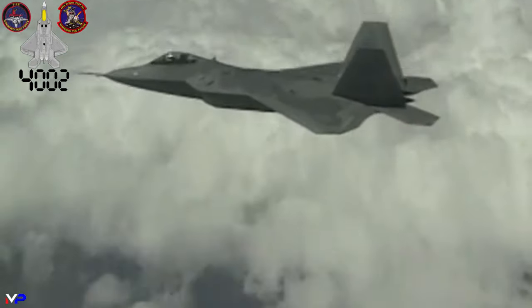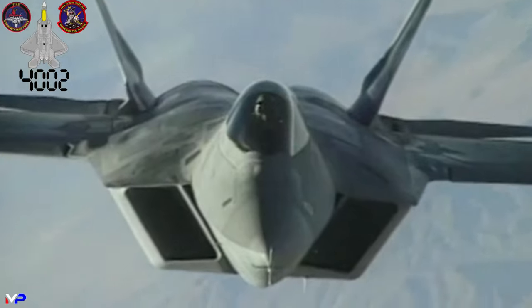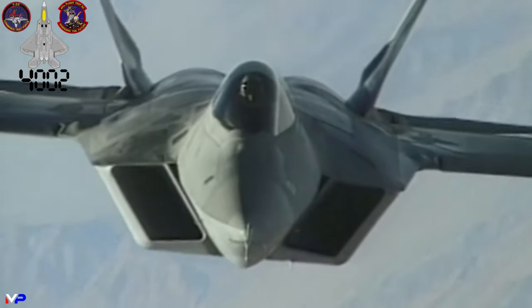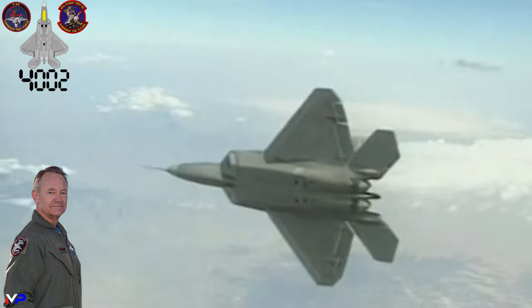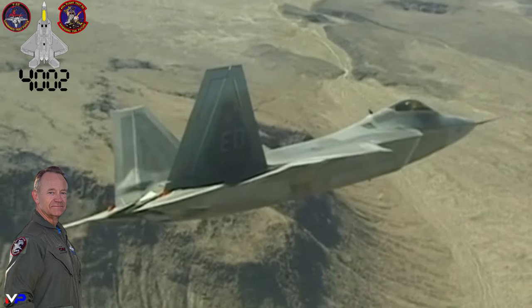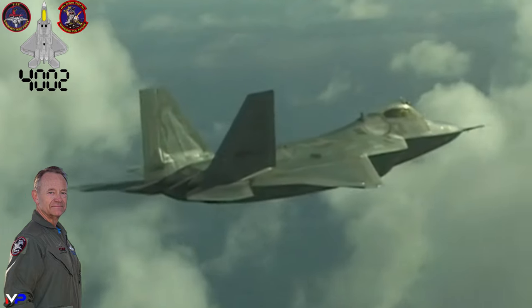Raptor 4002, nicknamed Old Reliable, rejoined the flight program in late August 1998, being flown to Edwards from Marietta by then-director of operations for the 411th Flight Test Squadron, Major Steven Butcher Rainey. The 4-and-a-half-hour cross-country flight demonstrated the endurance of the platform. After the flight, Major Rainey stated: "It is the best flying aircraft I have flown, and it sets a new standard of excellence in fighter aviation."